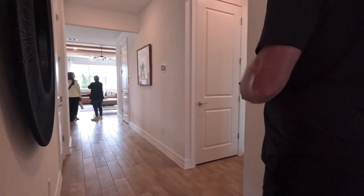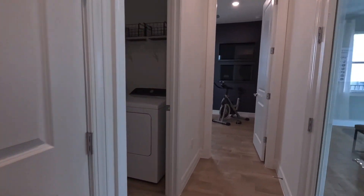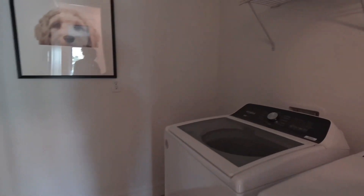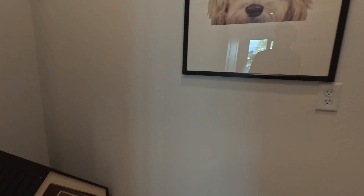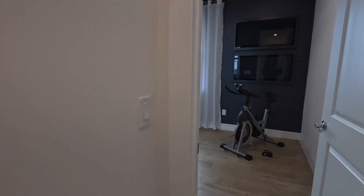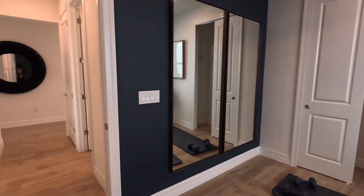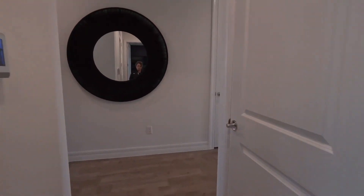As you go down the hallway, to your left is a laundry room and to your right is the garage. You've got a washer and dryer and a little niche there — there may be an option to change that out as well.